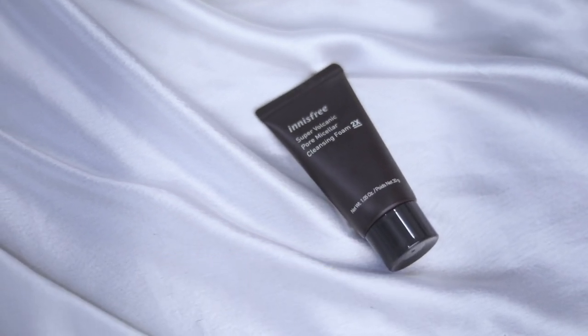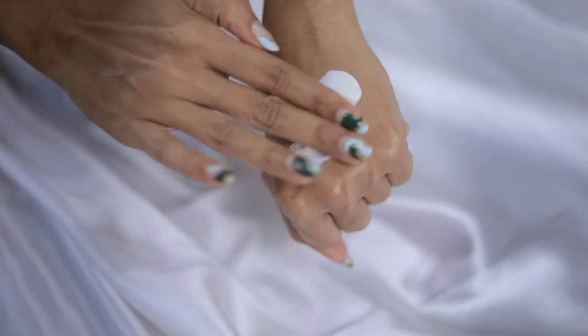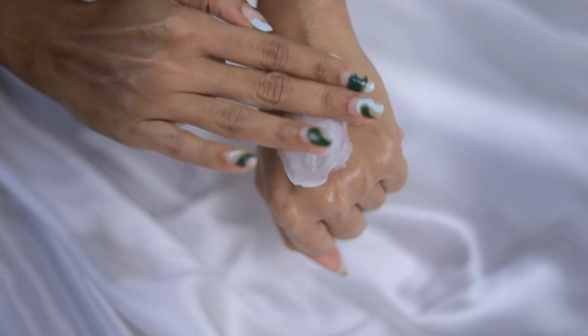Next, I use the Super Volcanic Pore Micellar Cleansing Foam 2X. Its soft creamy texture removes impurities and cleanses the skin.